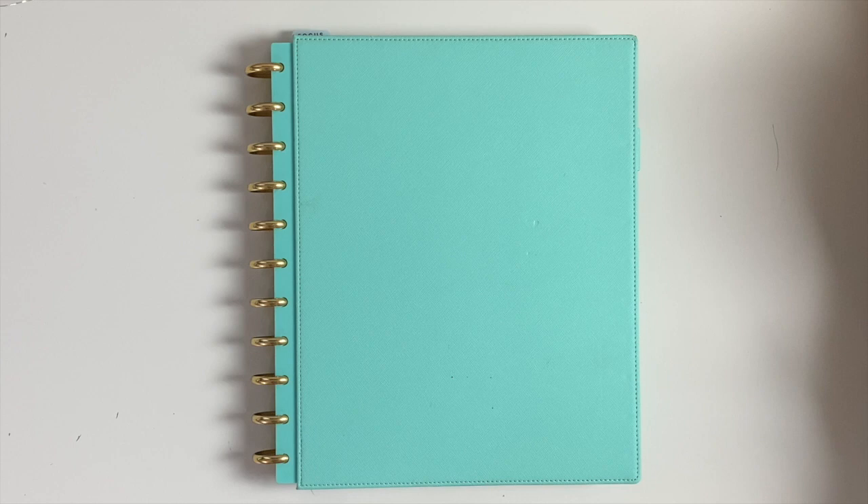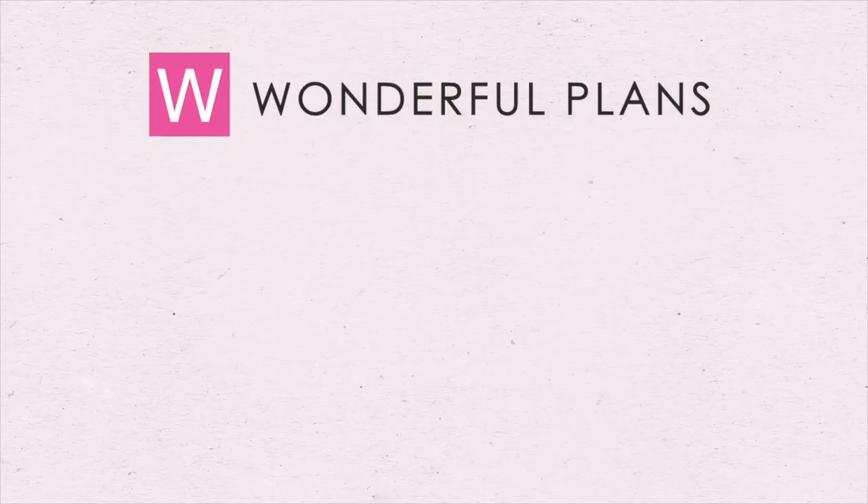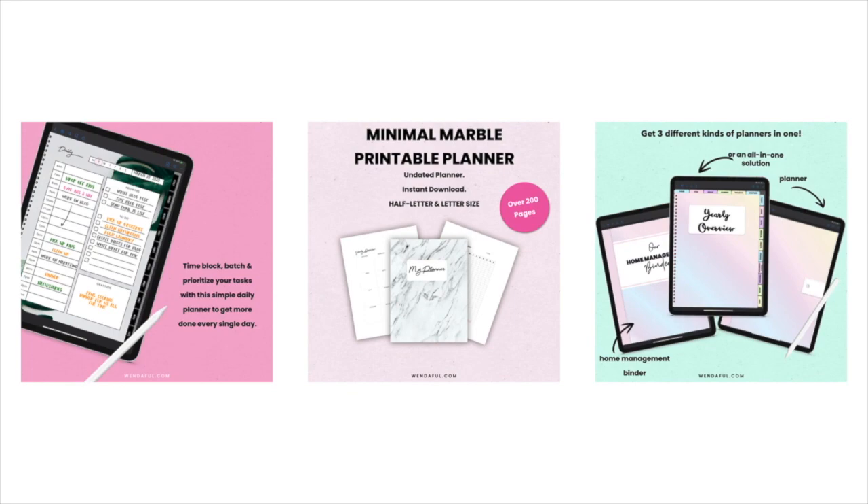All right, so that's that system. I'm going to be sharing the next one in the next video. Bye-bye.